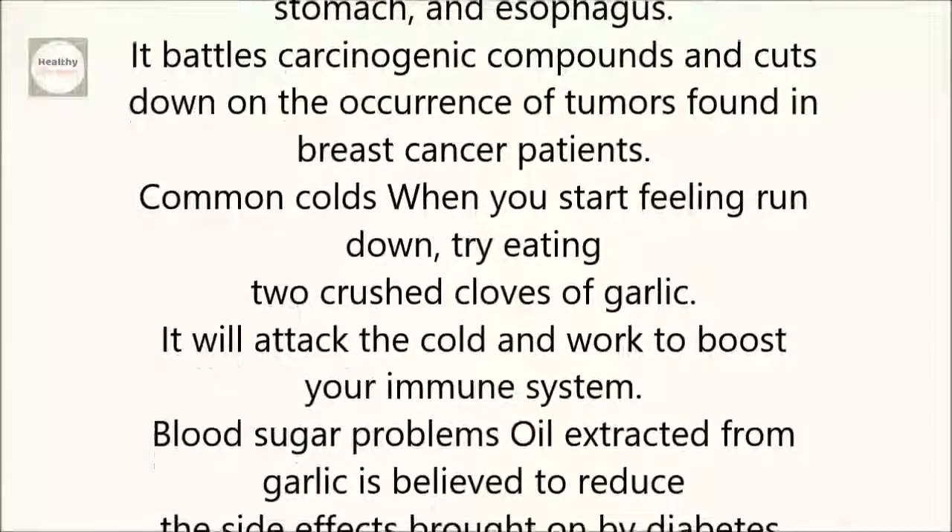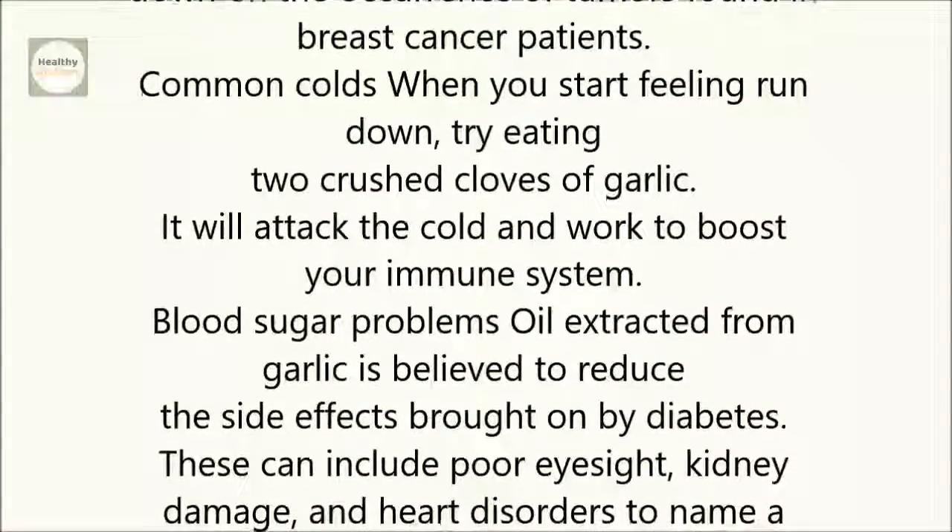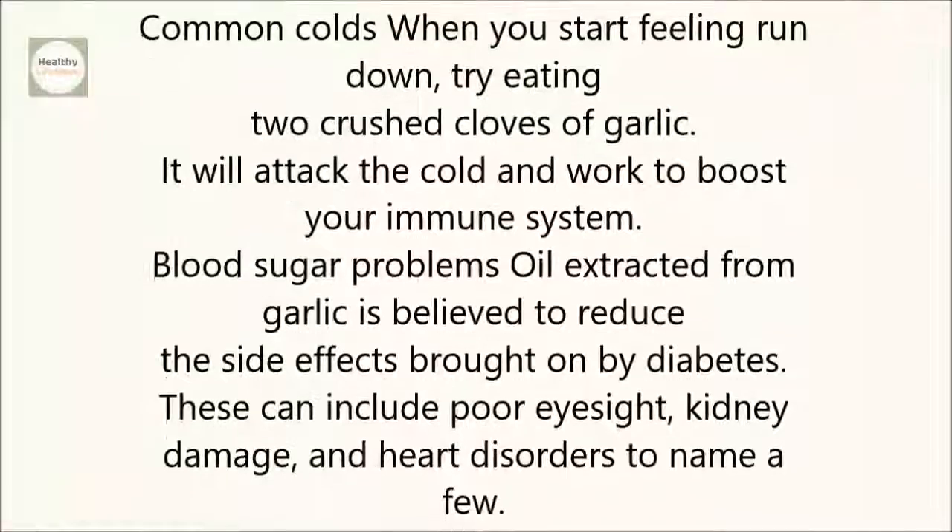Common colds: When you start feeling run down, try eating two crushed cloves of garlic. It will attack the cold and work to boost your immune system.